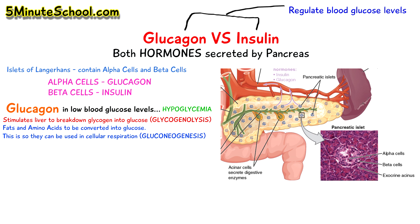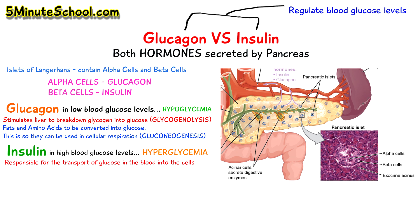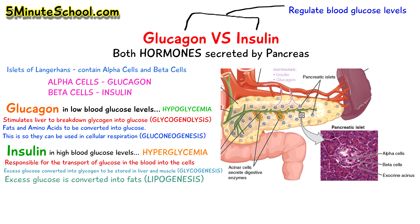Insulin is the hormone responsible for transporting glucose from the bloodstream into the cells. In cases of hyperglycemia, or high levels of glucose in the blood, insulin is secreted by the beta cells of the islets of Langerhans in the pancreas. Insulin is also responsible for converting the excess glucose in the blood into glycogen in the liver and muscles in a process called glycogenesis, or it can convert the excess glucose into fats in a process called lipogenesis.